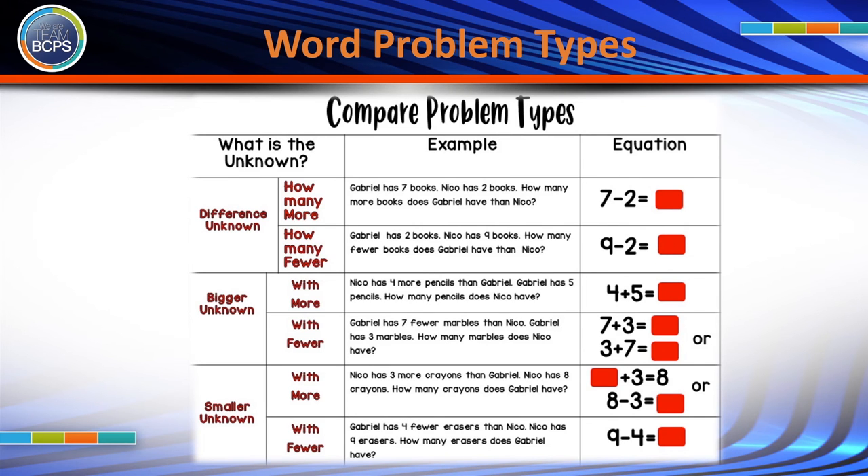Students may start solving comparison word problems as early as first grade. Then these problems get more and more challenging in fourth or fifth grade.